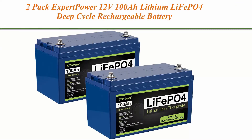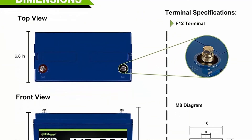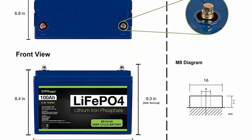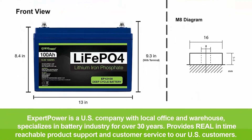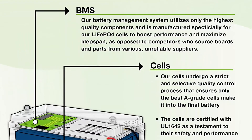Top 4: 2-pack Expert Power 12V 100Ah LiFePO4 deep cycle rechargeable battery, 2500-7000 life cycles and 10-year lifetime, built-in BMS, perfect for RV, solar, marine, overland, and off-grid applications. LiFePO4 is Expert Power's newest line of batteries — the number one sealed lead acid battery seller on Amazon.